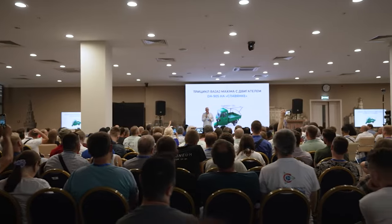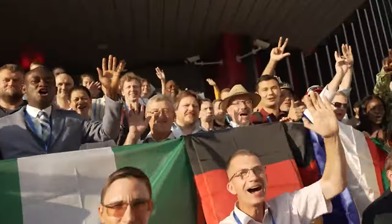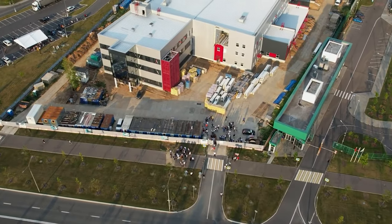Conference guests saw vehicles and other developments with Slyvanka, received answers to their questions from Solar Group management and Sovelmash representatives, learned the results of five years of project financing, and talked with like-minded people from all over the world.